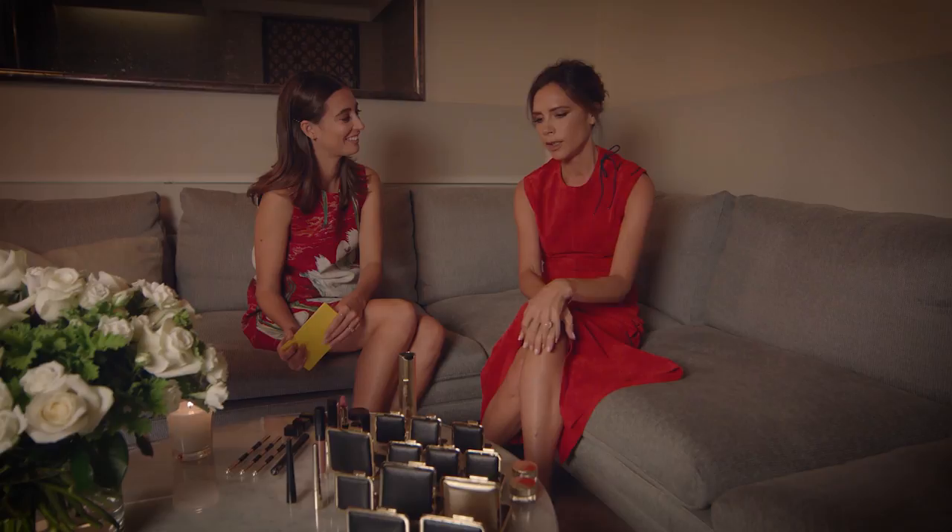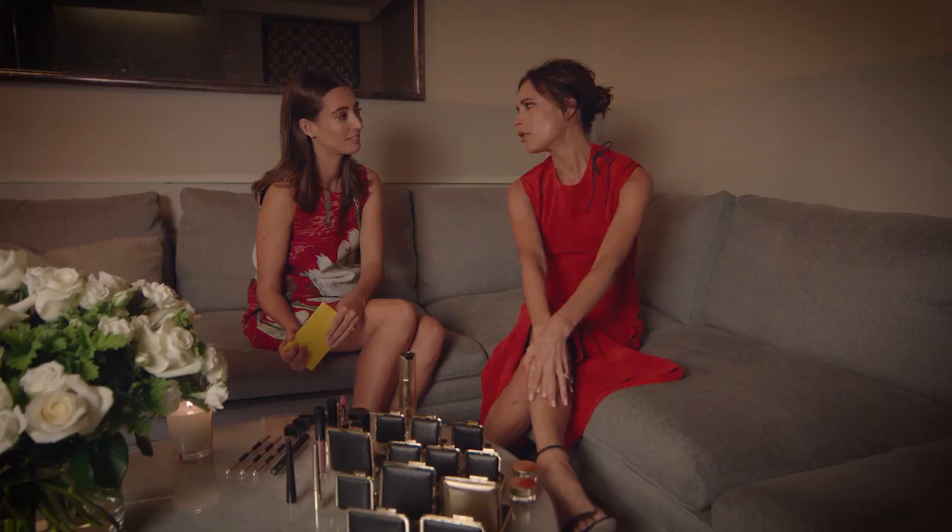Who's your beauty icon? I really like Charlotte Rampling. I always get asked who's my beauty icon and she's not always the first person that I think of, but I was watching something with her the other day and I just think she's so beautiful. She has the most incredible bone structure. She's just so chic, so sophisticated. She always wears the right amount of makeup.